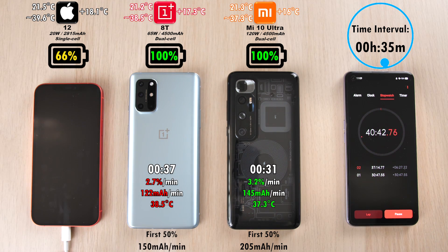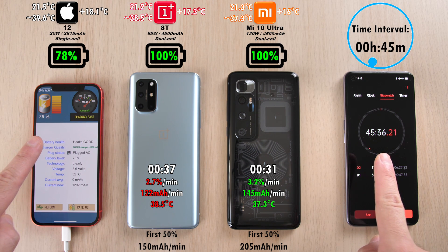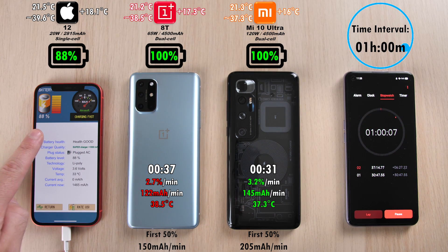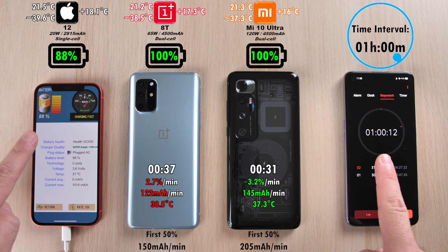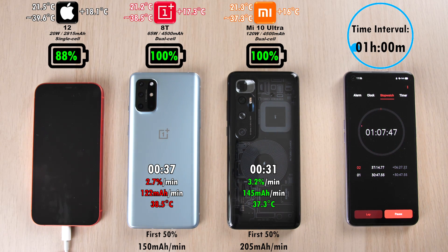Reaching the 45-minute mark, we have 78% on the iPhone. The Xiaomi actually did 145 milliamp hours per minute throughout the test from 0 to 100%, and the OnePlus 122, with the OnePlus being hotter. For the first 50%, the Xiaomi did 205 mAh per minute as opposed to 150 for the OnePlus. 88% on the iPhone 12 after one hour, which is not terrible — you could unplug it at this point and still enjoy your phone for a good solid day, though with a smaller battery you might not reach that point. With 88%, you'd probably get around 5 hours of screen-on time, which still isn't terribly bad.